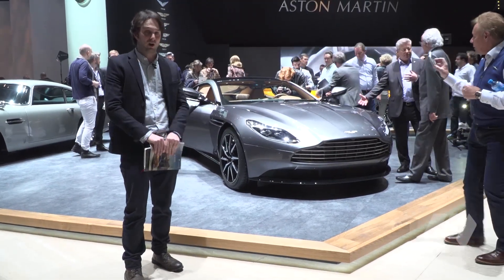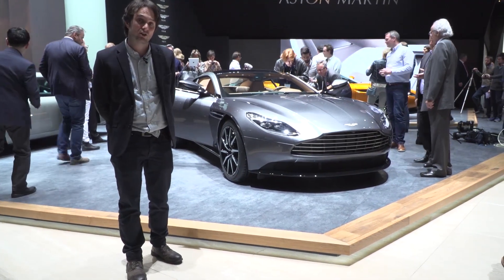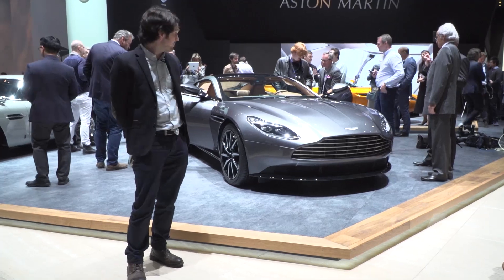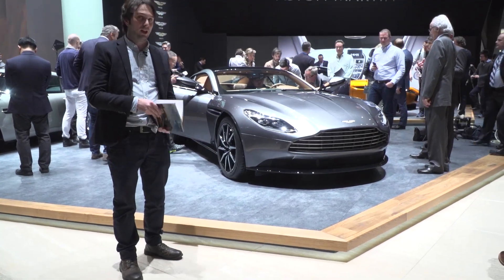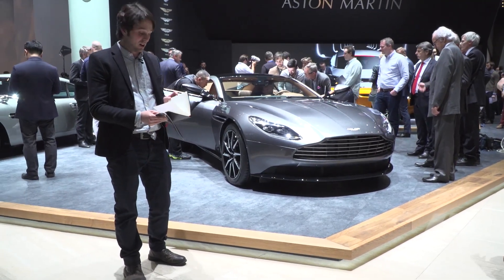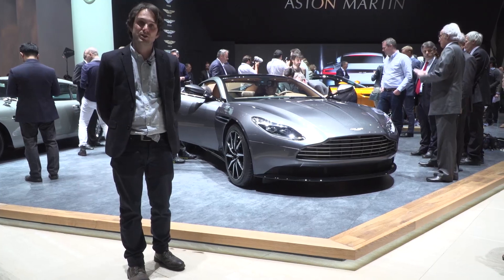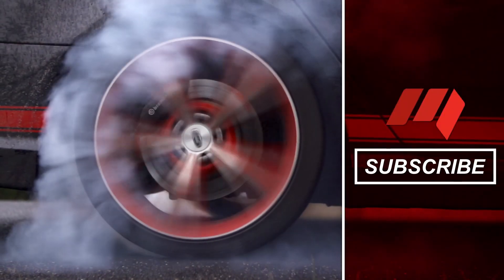In the future — and surprisingly, I think it's surprising — this car will also come with Mercedes-Benz's autonomous technology, and I didn't expect that. Price-wise, it's going to be a lot more expensive than the current DB9, but it will be a better car, and it's nice to see Aston Martin's design finally progressing.